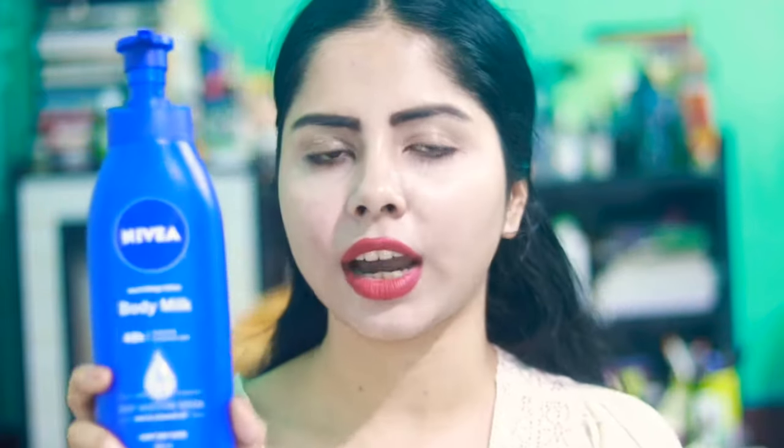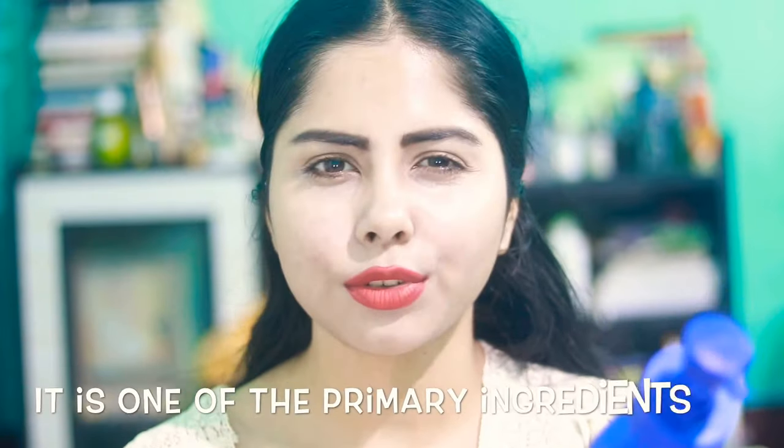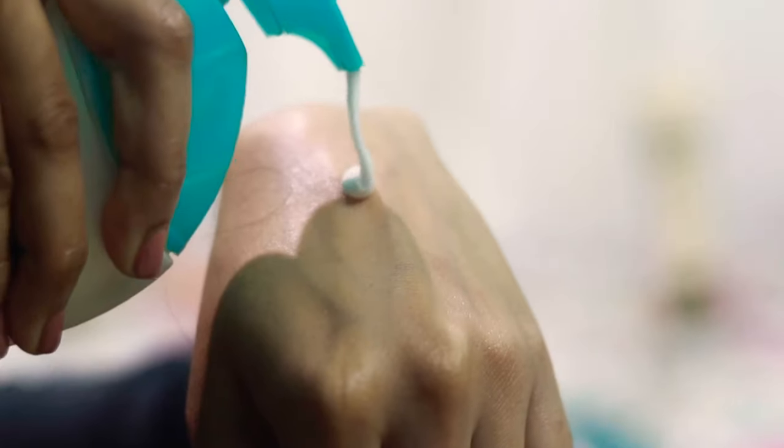Then we have two body lotions — one from Parachute and one from Nivea. The Nivea one absorbs into the skin very well, but it has alcohol in it, which can dry out your skin. I don't recommend it for long-term use because alcohol is not good for our skin. The Parachute body lotion is a decent lotion, nothing extraordinary, but it will be very good for summers and it has niacinamide. Both have fragrance though.